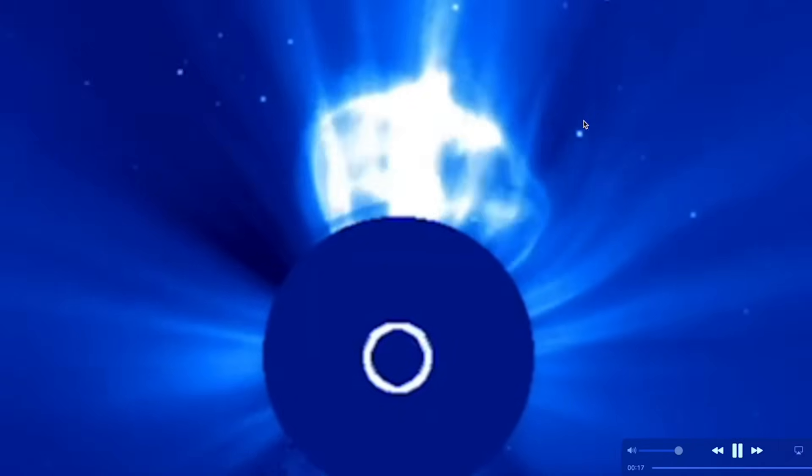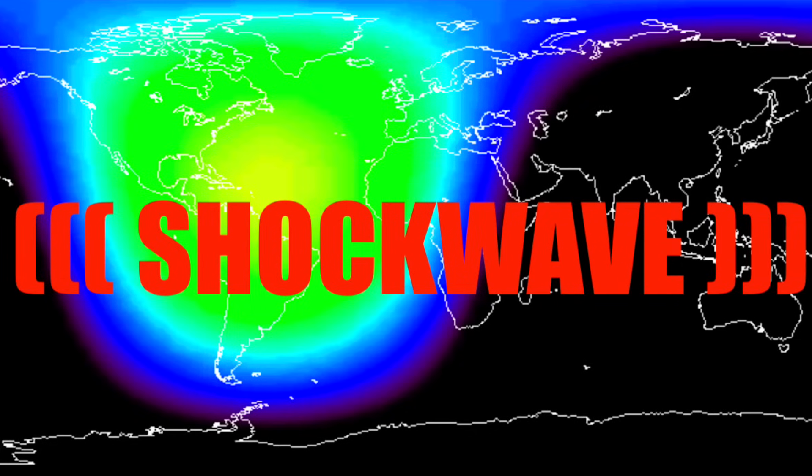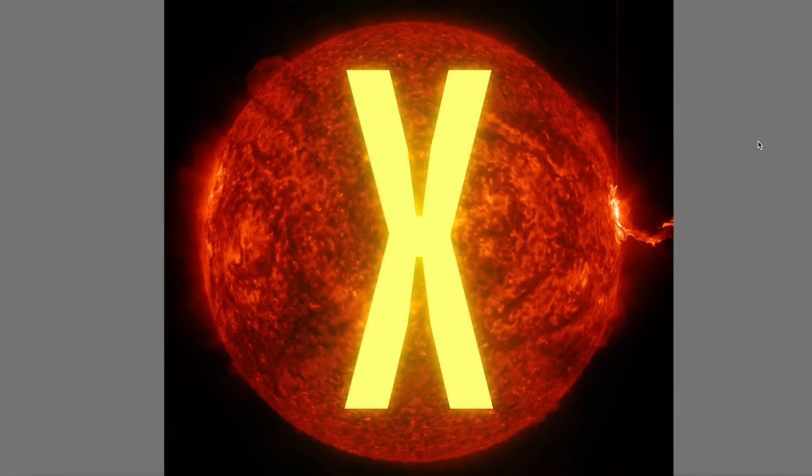Here's what it looked like on the SOHO LASCO C2 and LASCO C3. Once again, there was an Earth-directed component creating a shock wave right there. You can see it in the ionosphere, felt almost immediately.